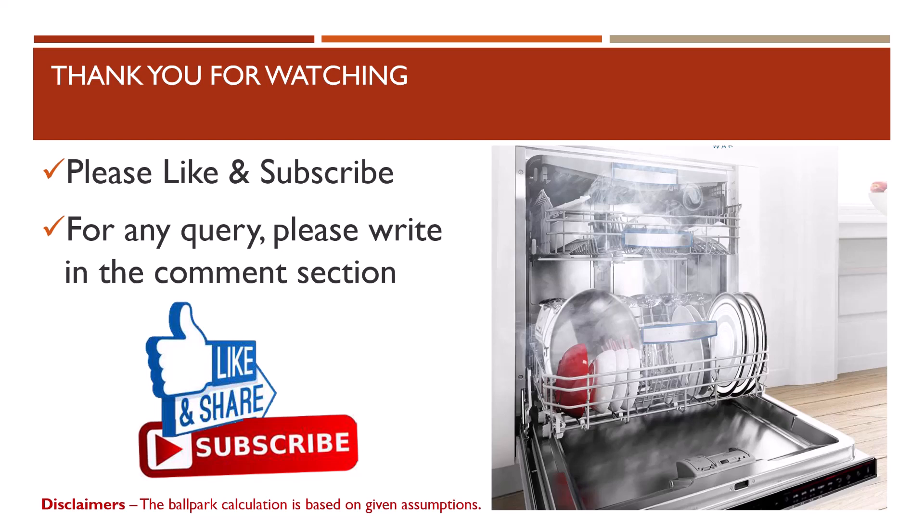Hope this helps you make the right decision before buying a dishwasher. Please like and subscribe, and for any queries please write in the comment section below. Thank you for watching — stay tuned, and please click on the thumbnail below to watch my other videos on dishwashers.